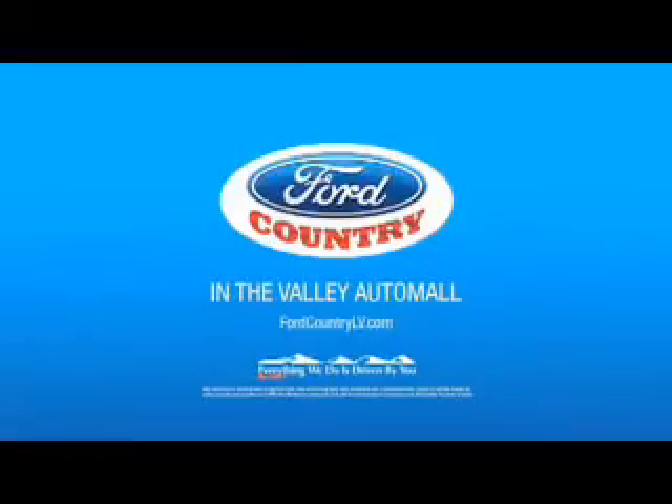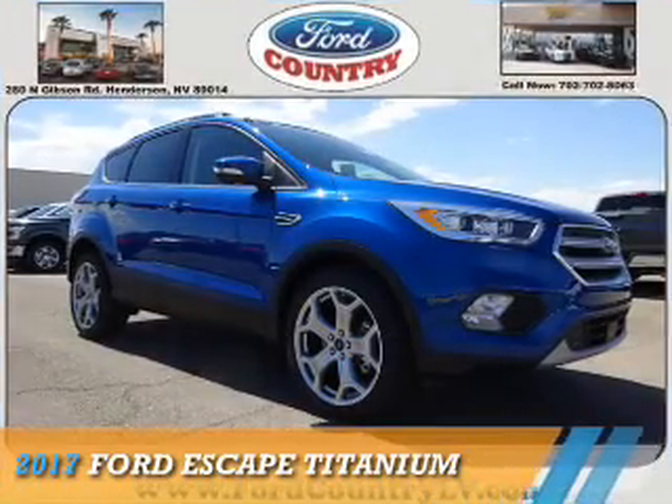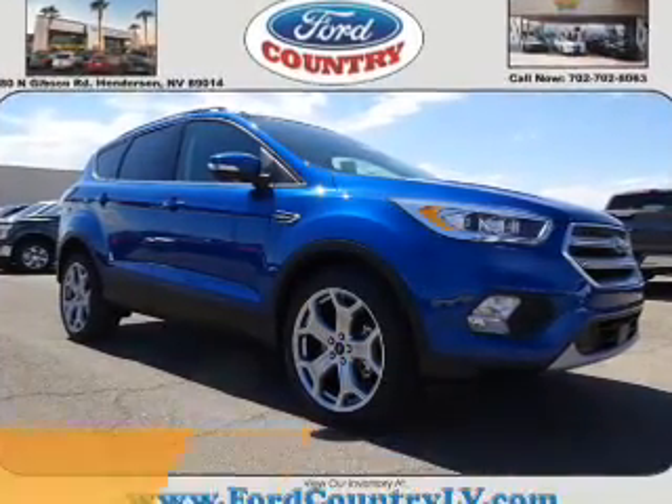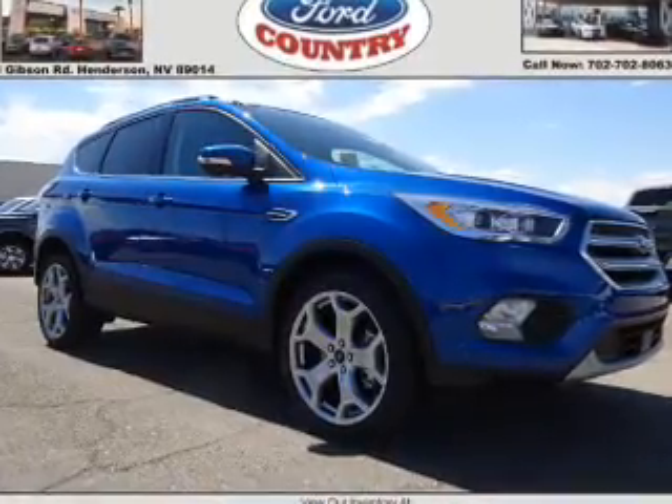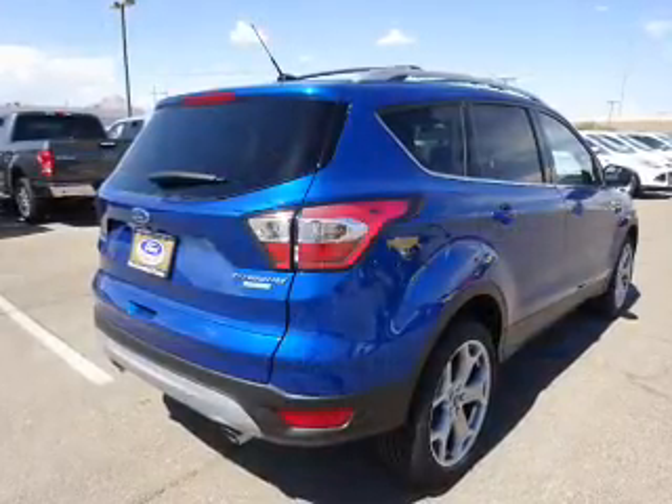Visit Ford Country in the Valley Auto Mall today. Presenting the 2017 Ford Escape. It's powered by front-wheel drive, a 2-liter, 4-cylinder engine, and a 6-speed automatic transmission.